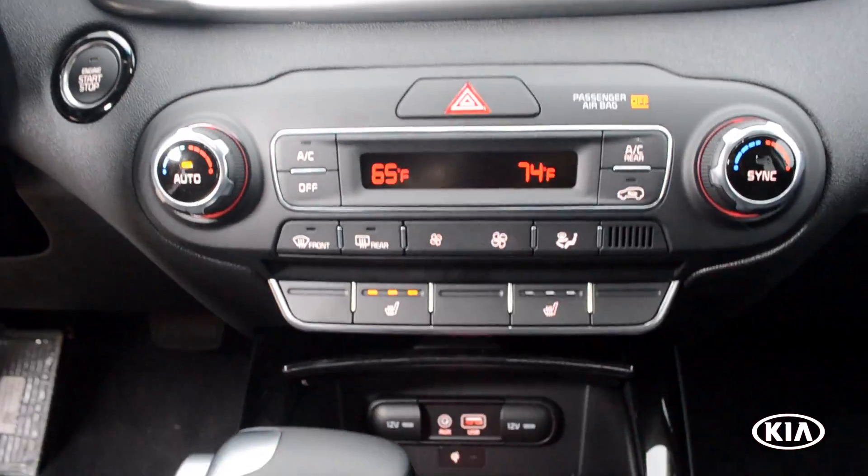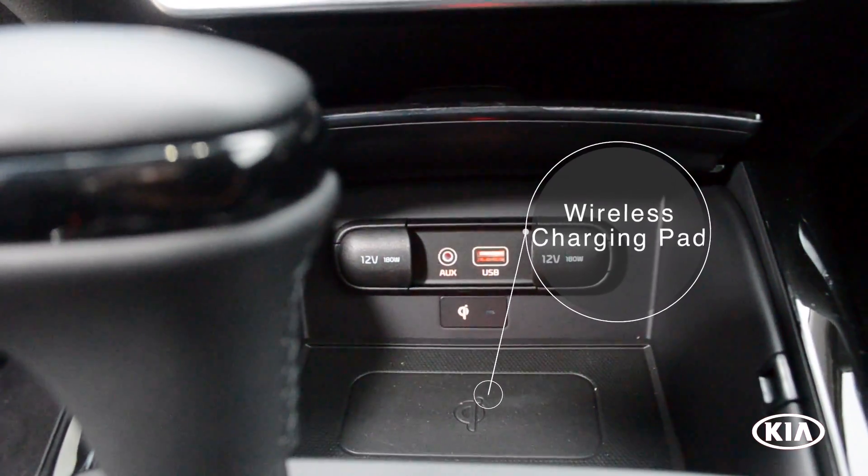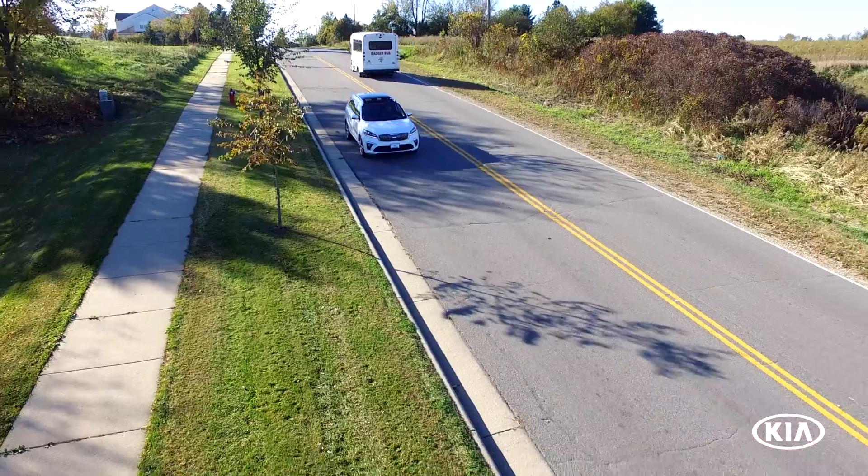It also features dual climate control, heated seats, USB input, auxiliary input, and a wireless charging pad for your phone.